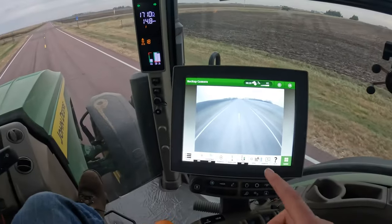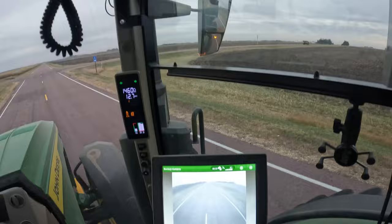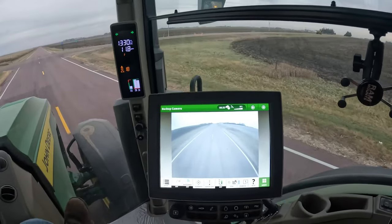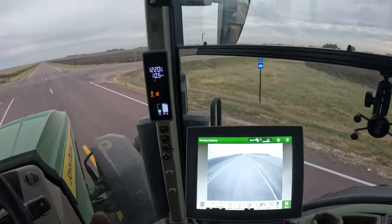Here's one thing we did this off-season that I like in the grain cart: we have a backup camera. Since it's so hard in the mirror to see if somebody is trying to get around you on the road, we now have a camera in the cab so we can always see behind the cart.